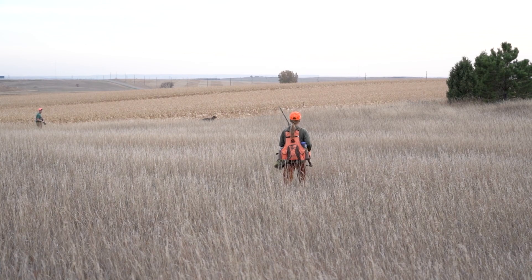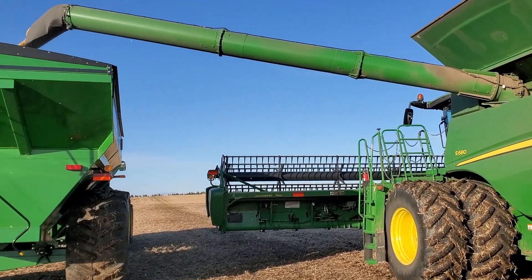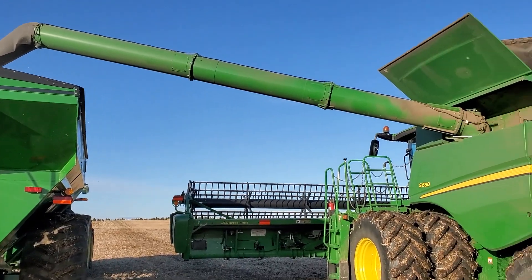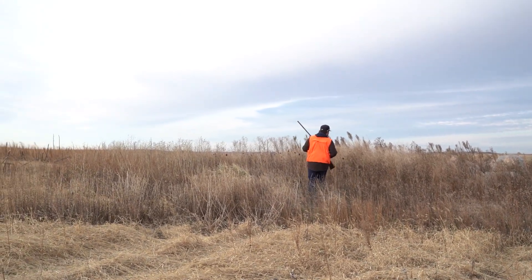Fall on the prairie is a busy time, not just for hunting seasons but also for agricultural producers — moving cattle closer to home, combining crops. We really encourage hunters who are guests on a lot of private land heading out in those rural parts of the state to make sure they're not interfering with agricultural producers who are getting their crops off or moving cattle.